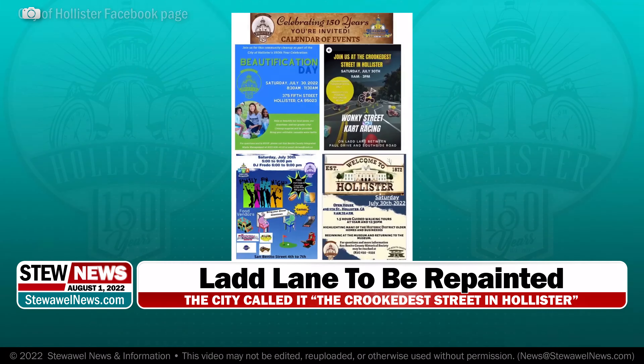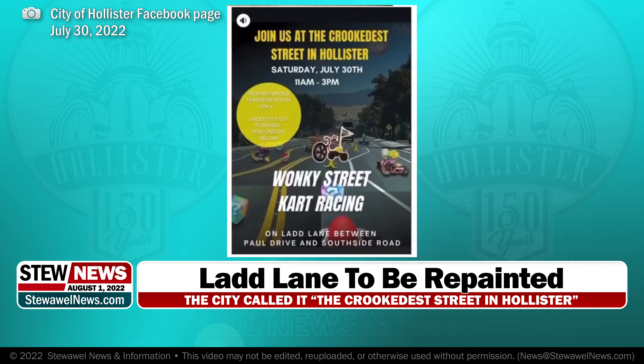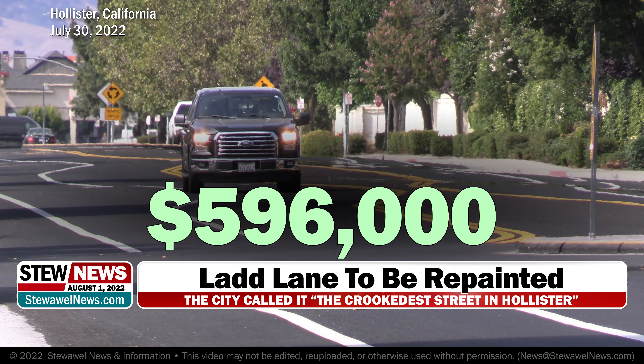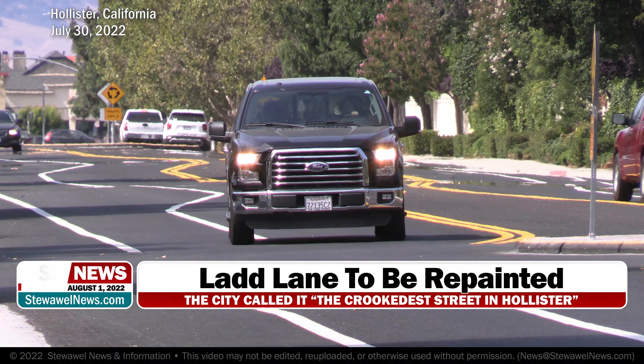This past Saturday, the city actually closed the streets so that folks could have a little fun with wonky street cart racing using bikes and scooters. But now that the fun is over, the more than half a million dollar project is being made right, and the city of Hollister won't have to pay extra to get it fixed.